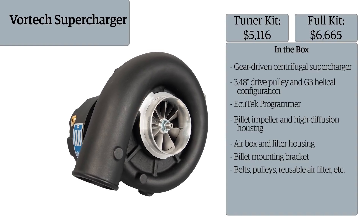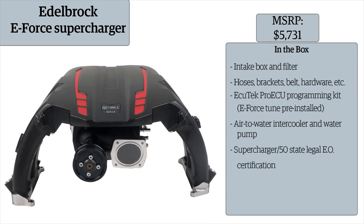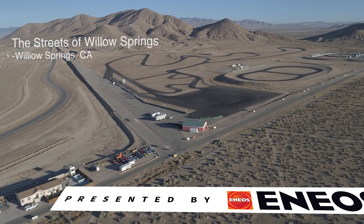With so many choices available, D-Sport decided it was time to put these systems to the ultimate test, so that you can decide which system best fits your needs. Welcome to the D-Sport 86 Challenge, presented by Enyos.